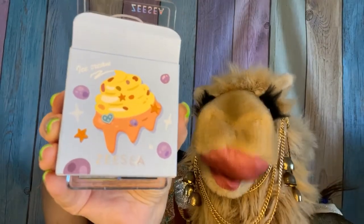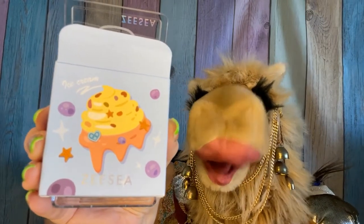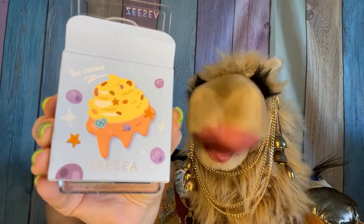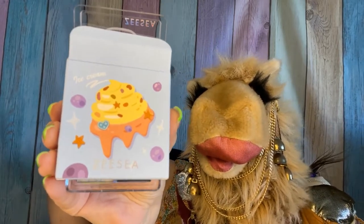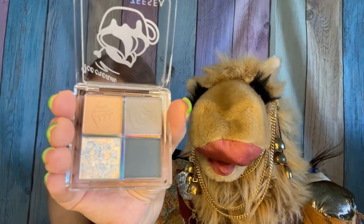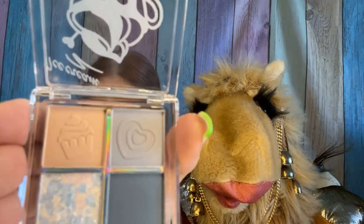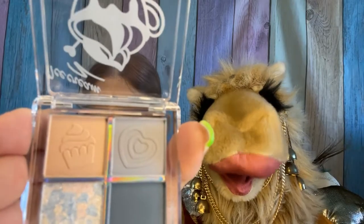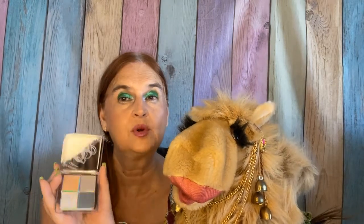From their dessert collection, we have a small palette with the theme of ice cream and it has a retail of $12. These are the shades and it has some nice embossing. We're not going to dig into this palette right now because I have so many open and I'm trying to decide if I'm going to keep this or if it will wind up in a future giveaway.